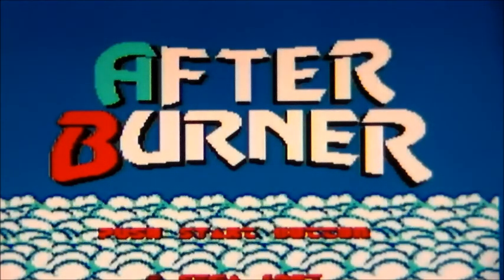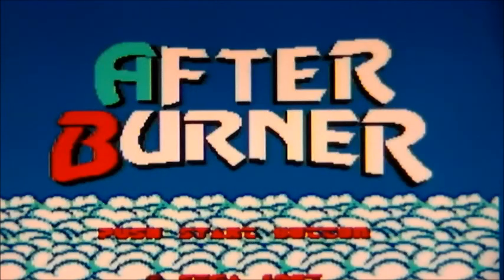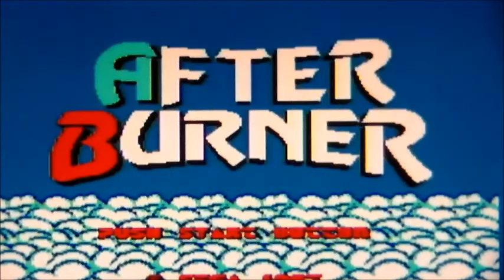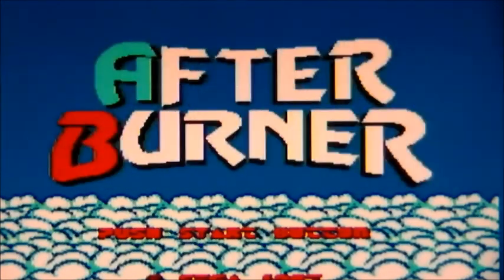And it came with three games. It came with this, it came with the little card version of Hang On, and it came with the original Wonder Boy. The fact that it was one of the first games I played on this system, and this was the first system I owned after the family computer, which was the ZX Spectrum — so there was a massive leap in technology. It just blew me away.